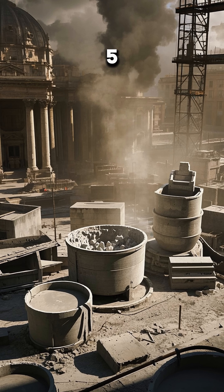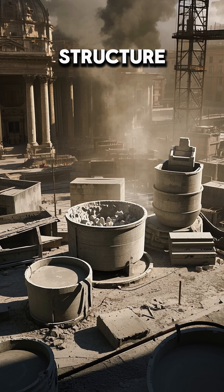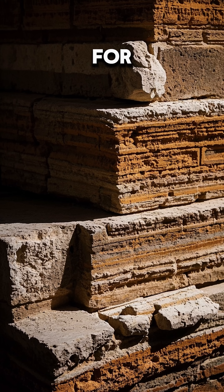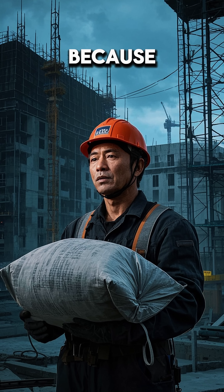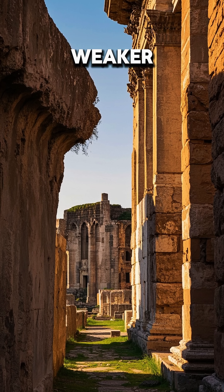Number 5. The Romans used a technique called opus signatum, where they would mix different types of concrete for different parts of the structure. This gave them a concrete that was specifically designed to be as strong as it needed to be for that particular part of the building. We don't do this anymore because it's easier to just use the same concrete everywhere, but that leads to wasted material and a weaker structure.